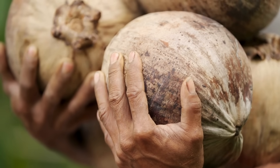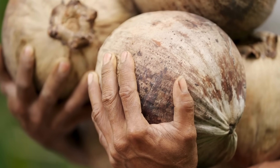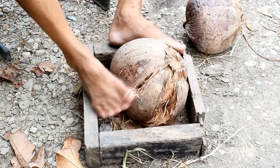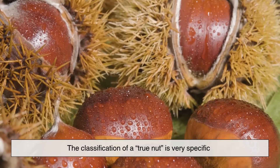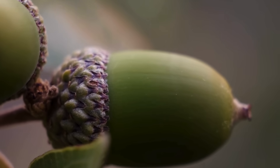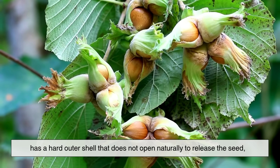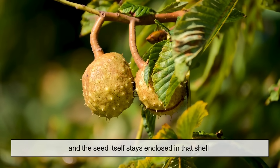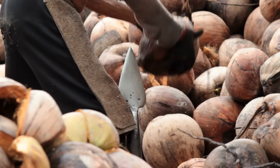At first glance, the coconut seems like it should fit right in with walnuts, hazelnuts, and chestnuts. They all share that tough outer shell, that crunchy-sounding name, and that association with food. But in botany, the classification of a true nut is very specific. A true nut, like an acorn or hazelnut, develops from a single ovary, has a hard outer shell that does not open naturally to release the seed, and the seed itself stays enclosed in that shell.